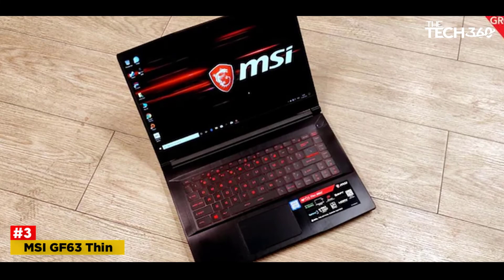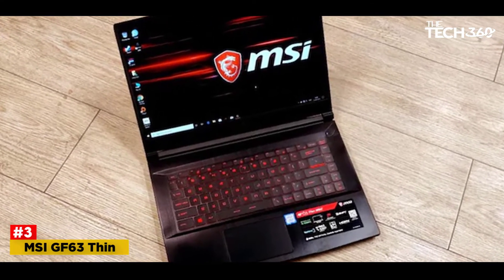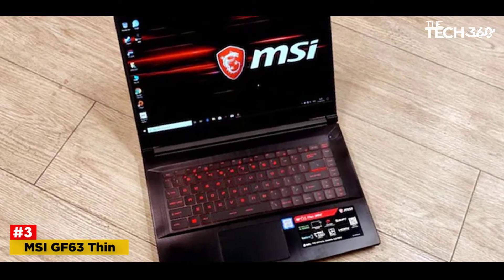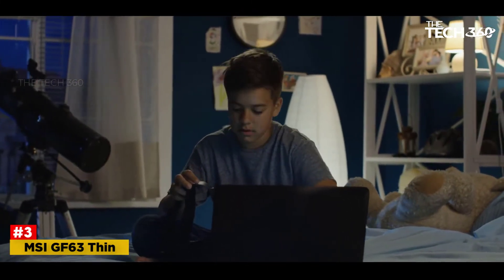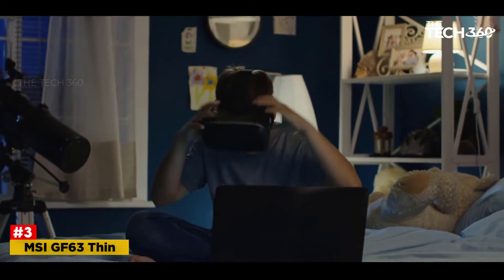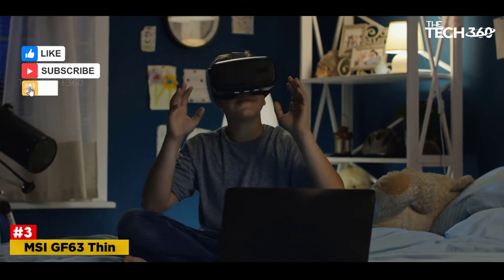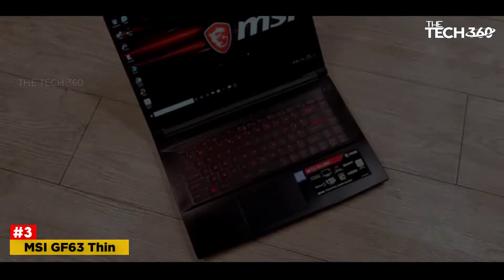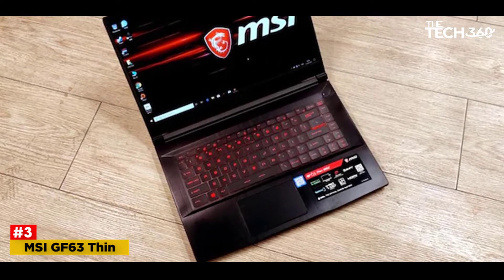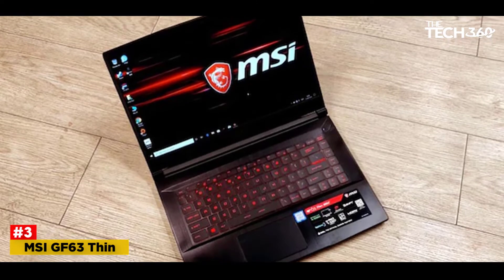Number 3: MSI GF63 Thin. Like the Acer Nitro 5, MSI made a great budget laptop that can easily be upgraded by the owner. The MSI GF63 Thin is an attractive budget-friendly gaming laptop with plenty to love. If you want to spend as little as possible but still walk away with a dedicated GPU inside the notebook, this is about as good as you'll get. This was one of MSI's first laptops to contain 9th Gen Intel processors, which is precisely what we're getting here.